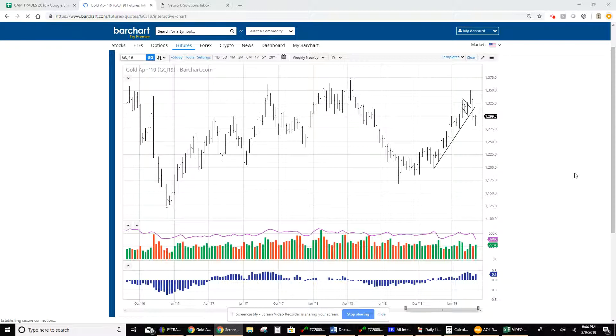We got into it Thursday, a little before the close, and got stopped out on the upside on our 100% rule and a gap.